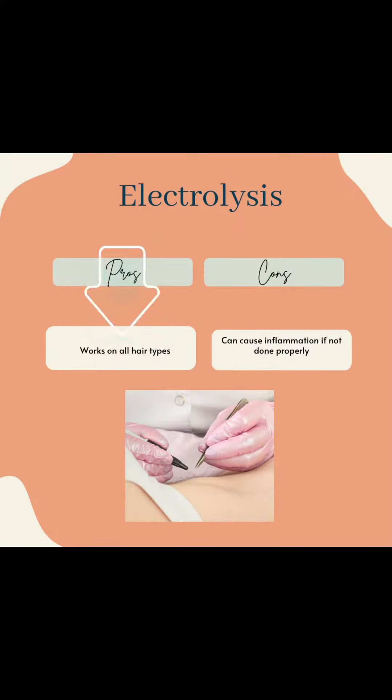Probe electrolysis works on all hair. However, electrolysis can cause inflammation if not done properly.